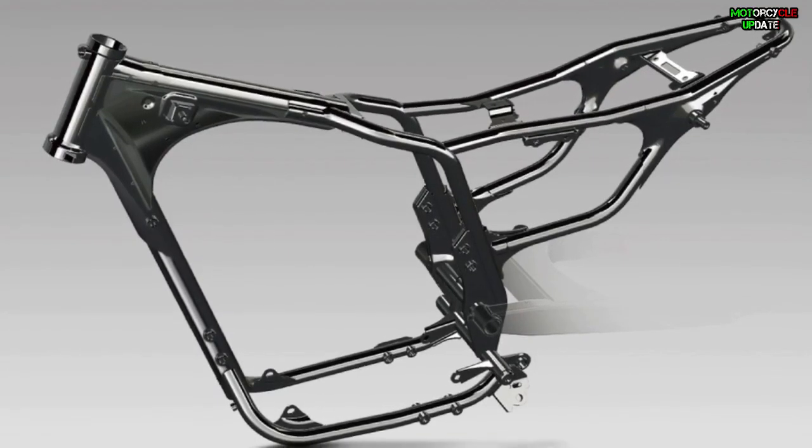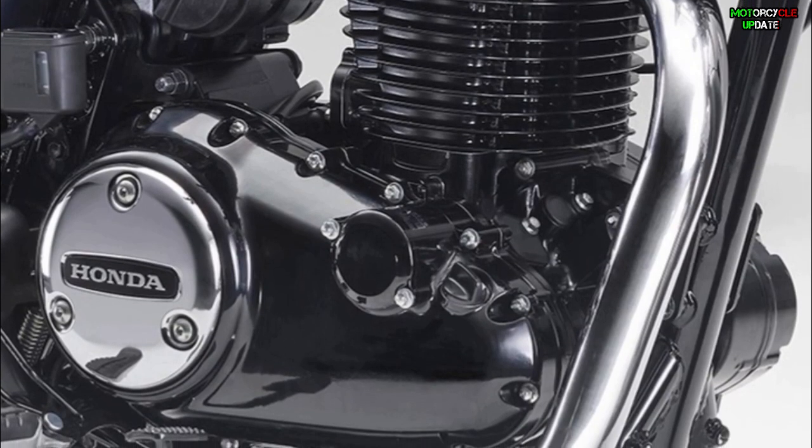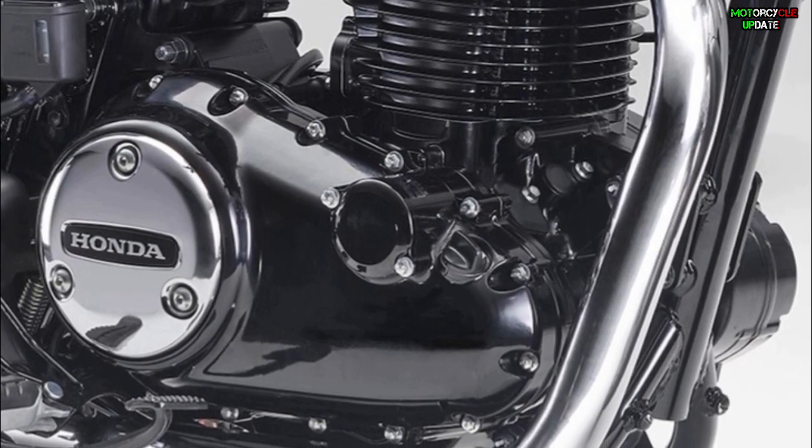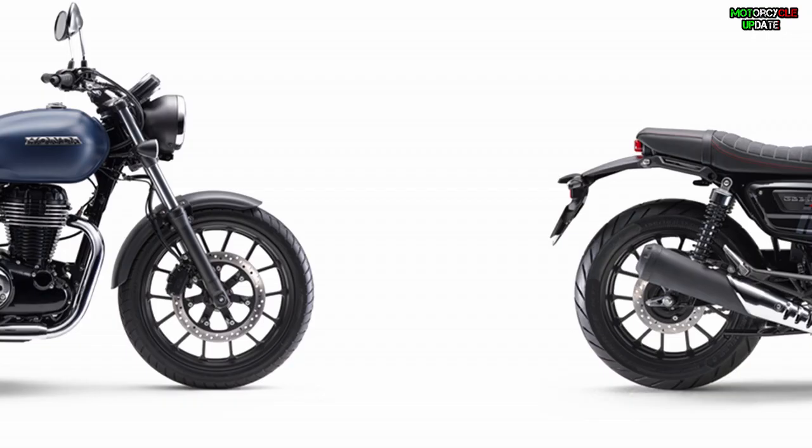The bikes are powered by a 348cc air-cooled four-stroke OHC single-cylinder engine, complete with a five-speed gearbox. The GB350 and GB350S can provide a maximum power of 19.7 horsepower at 5,500 RPM and a maximum torque of 29 Newton-meters at 3,000 RPM.